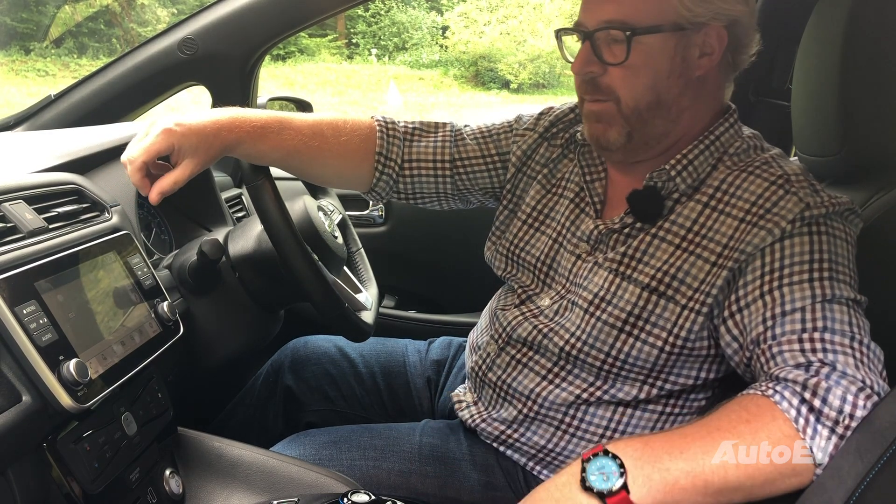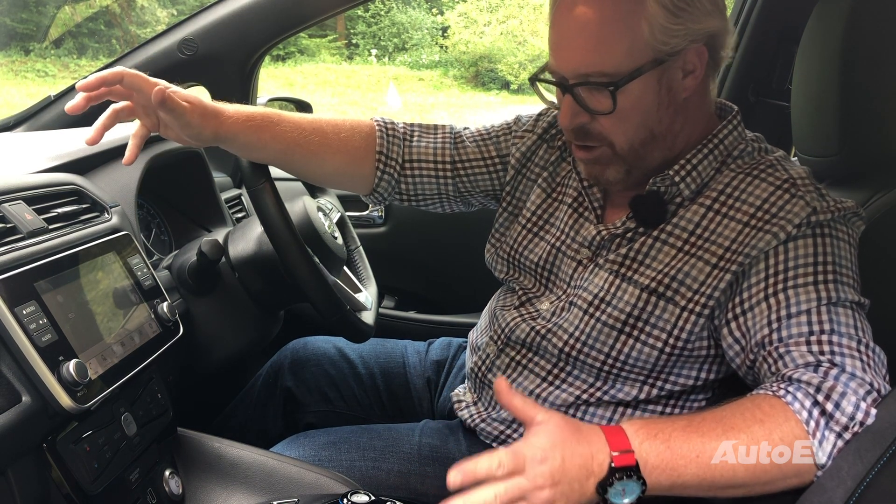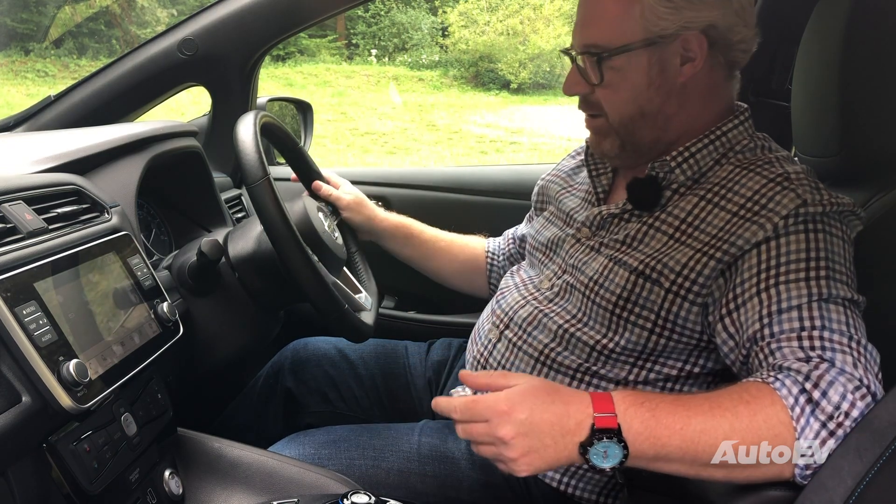The central infotainment system is a touchscreen, and whilst it could be a little bit sharper it is fit for purpose. The car also features standard Android Auto and Apple CarPlay and they work particularly well. The equipment level on this Tecna trim car is just huge — you get heated steering wheel and heated seats front and rear.